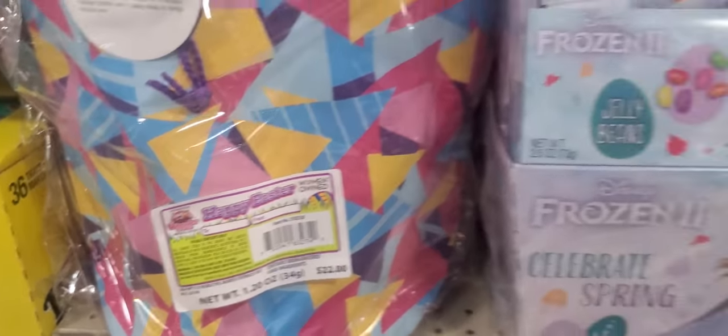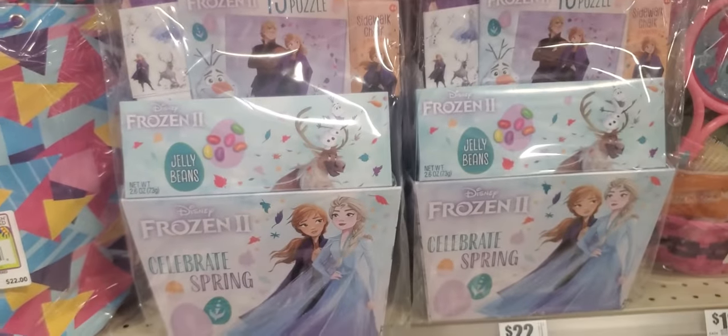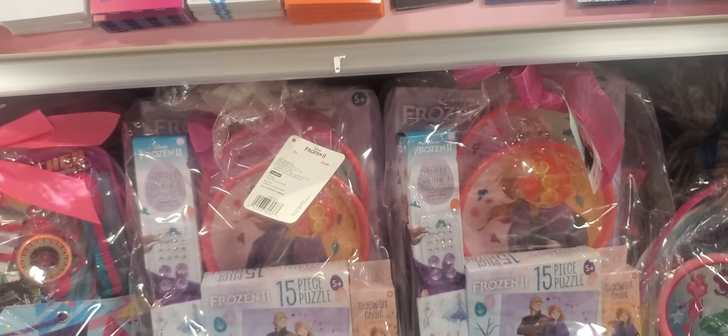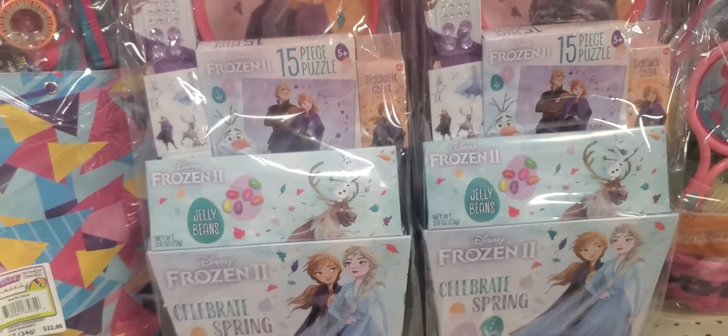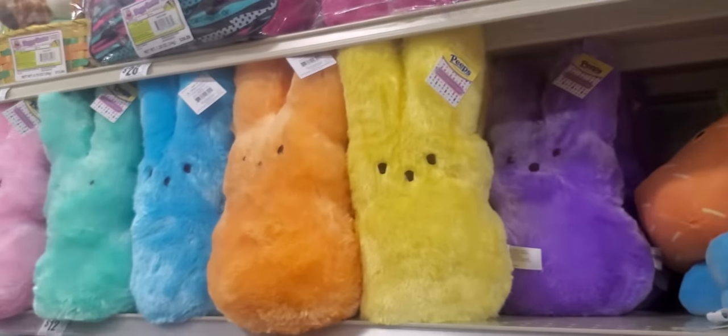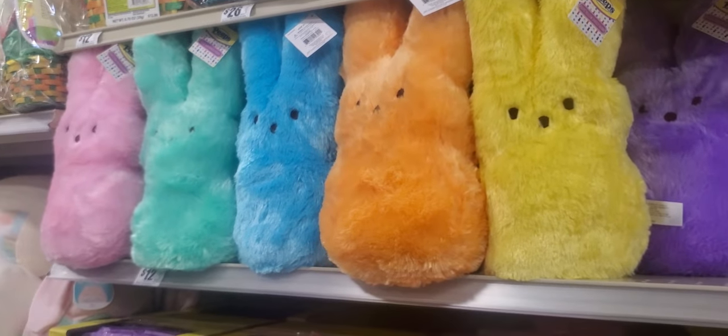These are $22 baskets and $20. This is $22 — like a little tote bag or a backpack. All kind of stuff in there. That's what it has. This is $20, I don't know — $20, $22. Frozen. What it has in there. Little Peeps, stuffed animals. They're $12, come in all colors.